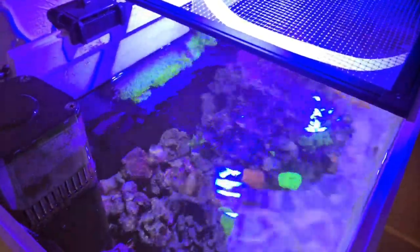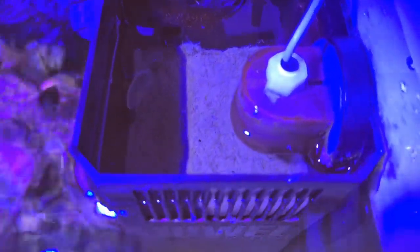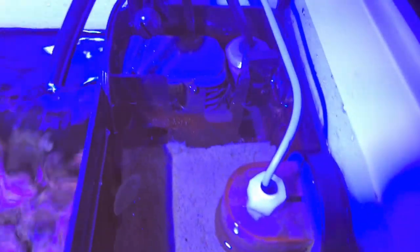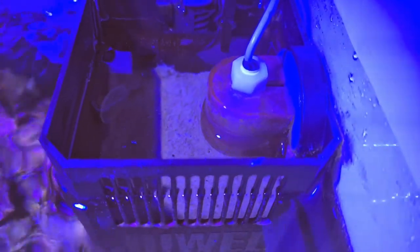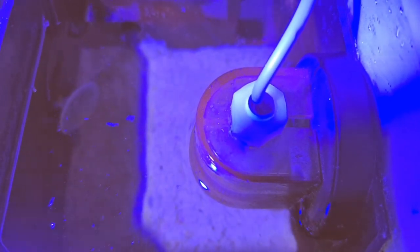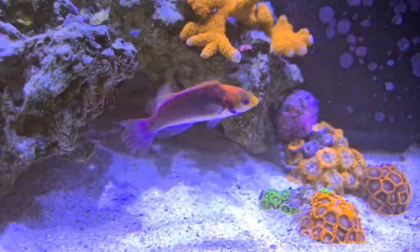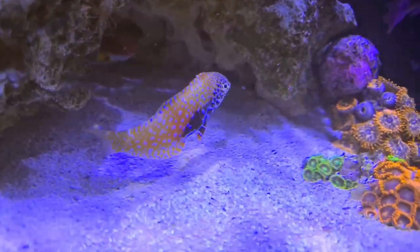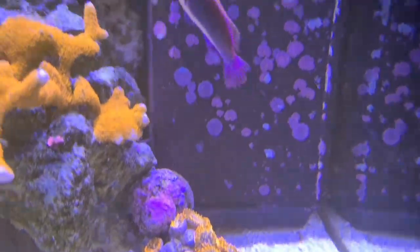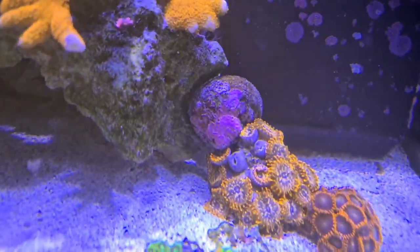I'm continuing to dose Vibrant into the tank, which is a solution in a bottle that helps clear up algae. I do have a bit of hair algae — there's quite a big ball of it over my Elkhorn coral, which is quite a small frag, and I don't want it suffocating. The lawnmower blenny — or algae blenny — that I bought a few weeks back has been really helping. It's ferociously eating hair algae all the time, always picking at the rocks and glass. I also have three Mexican turbo snails helping, but it seems not quite enough. Hopefully Vibrant will mop up the hair algae in the next two to three weeks.